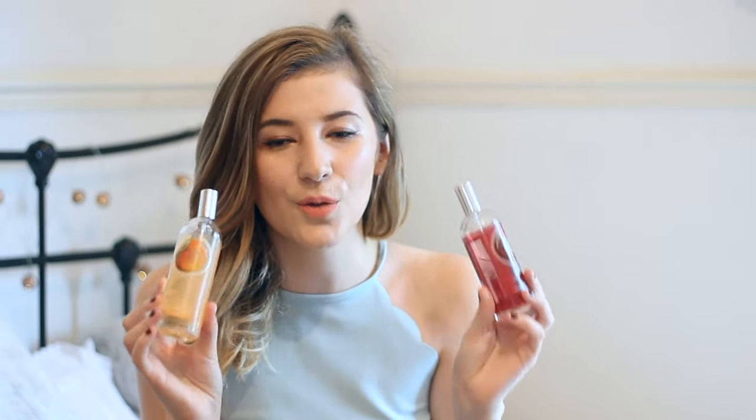My next summer essential is a body mist. I'm not a big fan of wearing perfume in summer — I find it very overpowering and a lot of perfumes are quite heavy. I much prefer using a body mist. They're also not as expensive, so I don't feel as bad chucking it in my bag or going on holiday with it. My absolute favourites are from the Body Shop — the Body Shop body mists. Think of any fruity scent in the world, guaranteed the Body Shop will have it. The two I have here are the mango one and the strawberry one, which I think are the most perfect summer scents.